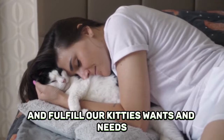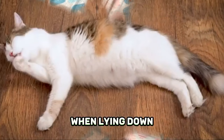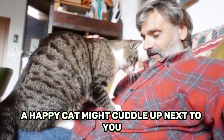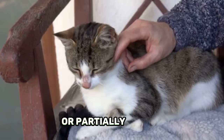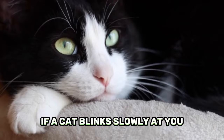Number one, happy cat. When a cat is happy, their posture is typically loose, with their limbs and tail stretched out away from their body when lying down. If they are showing their belly, it probably means that they feel safe, though this is not necessarily an invitation for a belly rub. The eyes of a happy cat may be round or partially closed, and their pupils narrow like slits. If a cat blinks slowly at you, it means they trust and love you. You can blink slowly back to show them that you love them too.